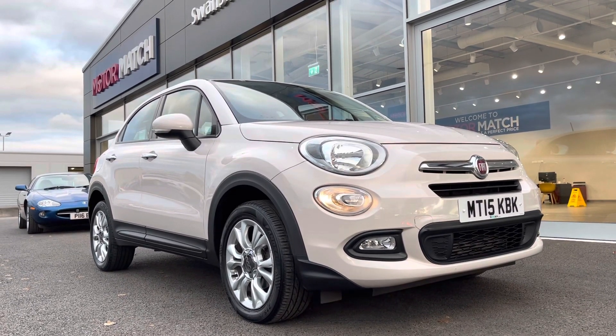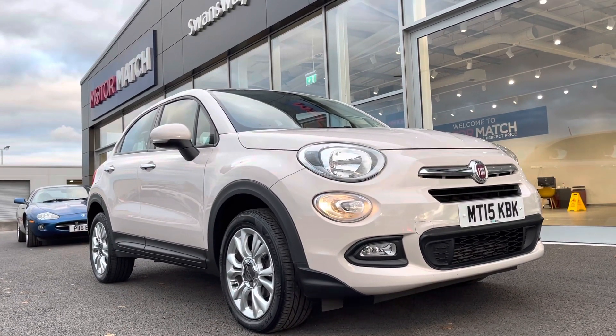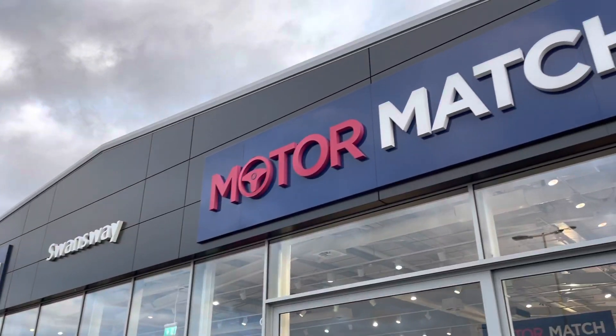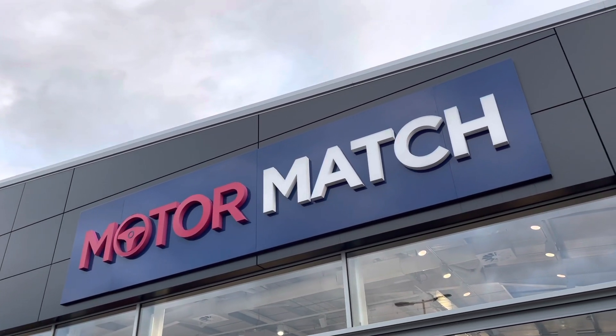Flexible finance packages are also available. All Motor Match vehicles are subject to a £150 admin fee to cover the provenance check. For more information or to book a test drive, give us a call on 01244 311404. Thanks for watching and goodbye.